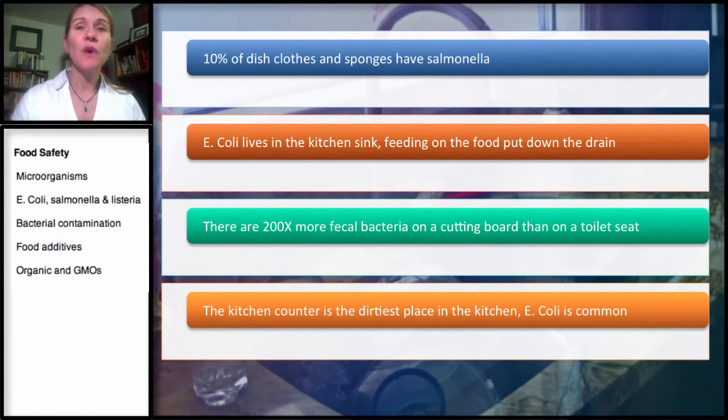There are 200 times more fecal bacteria on a cutting board than on a toilet seat. People clean their toilet seats, but this fecal bacteria — usually from raw meat, because it comes from the cow's intestines — is on the cutting boards. The way you should deal with this is to use separate cutting boards. You shouldn't be cutting fresh vegetables on the same cutting board that you use for meat, so have two separate cutting boards.